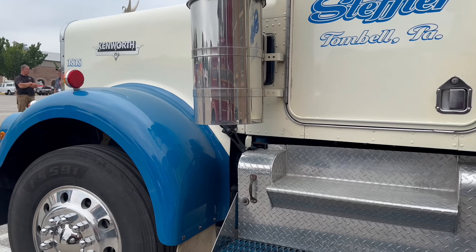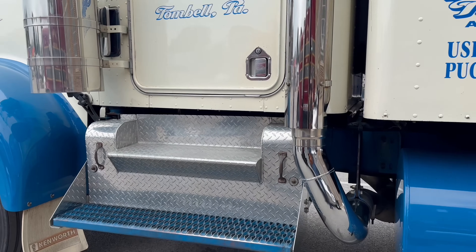I figured if I add something to the truck, I can get an aerosol can at Tractor Supply and touch it up.